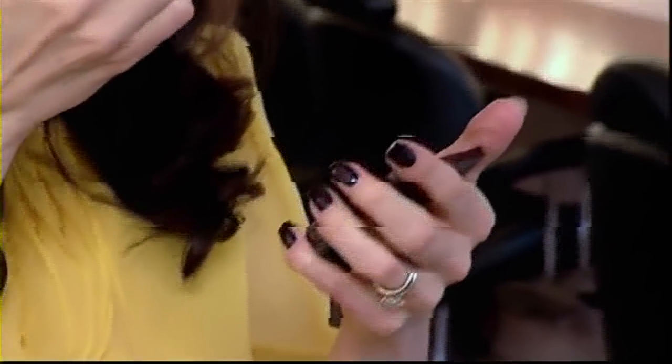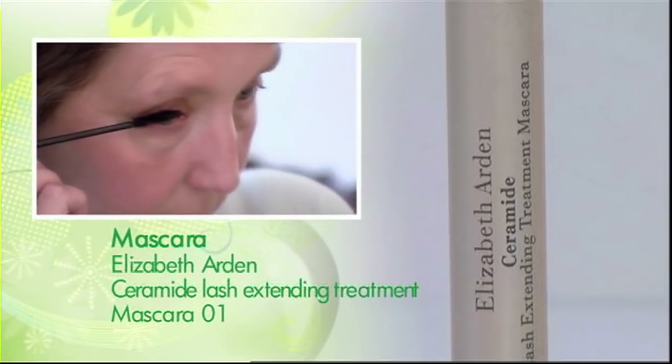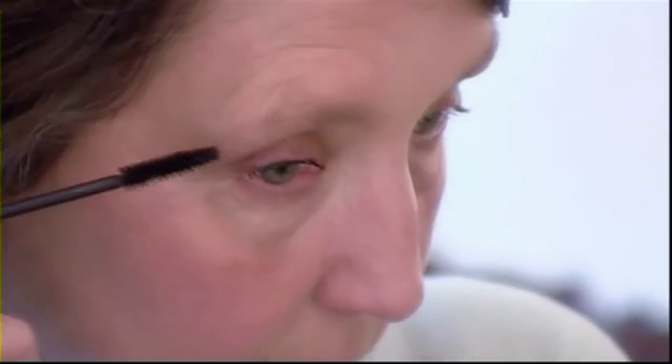Okay, so mascara next. Hold it under the roots, move side to side slightly, now zigzag out — and there we go.